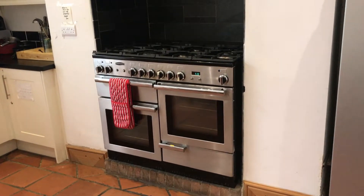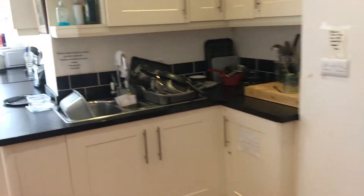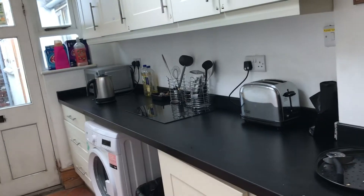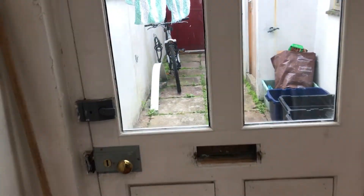Large range. French freezer. Washing machine. Small courtyard.